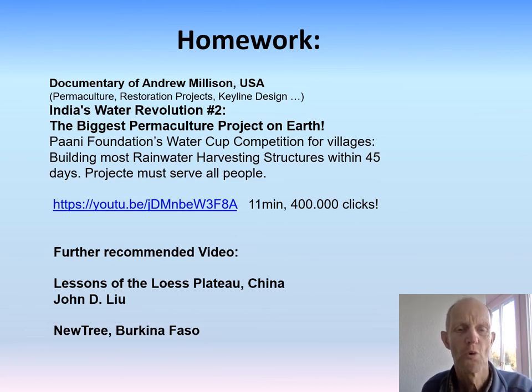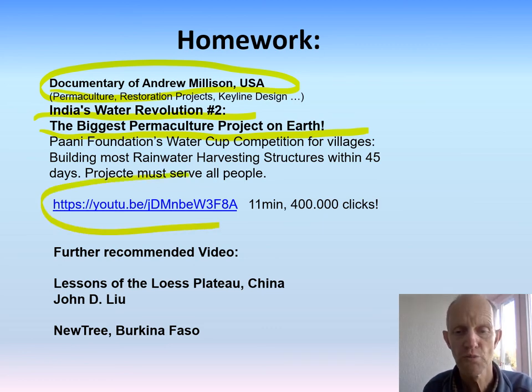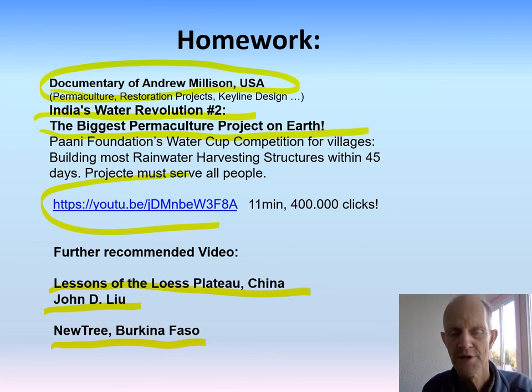Homework for everyone in the class and anyone else interested: please look at the documentary by Andrew Millison, who described India's water revolution and calls it the biggest permaculture project on Earth. Further recommended videos include Lessons of the Loess Plateau from China by John Liu, and also Newtree, Burkina Faso.